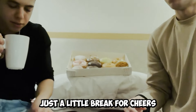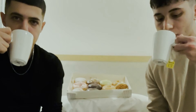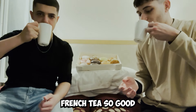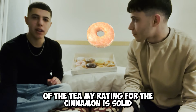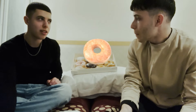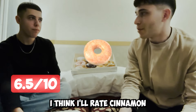So just a little break for tea. Some French tea. So good. We just got back after a sip of the tea. My rating for the cinnamon is a solid 6.5. It wasn't really special. I think I'd rate the cinnamon a 7.